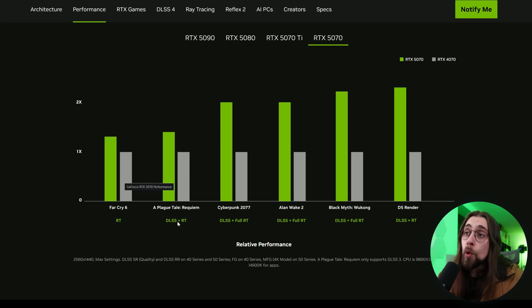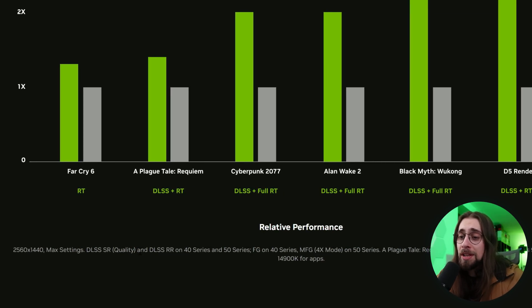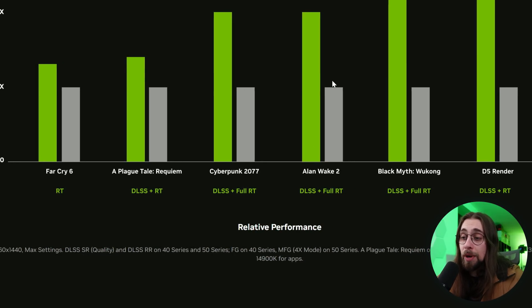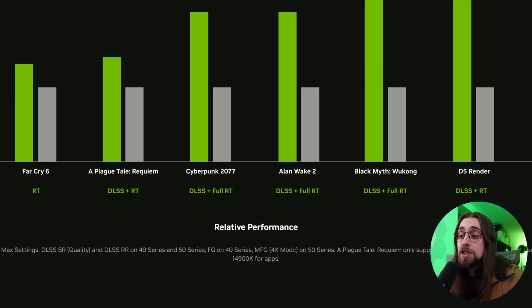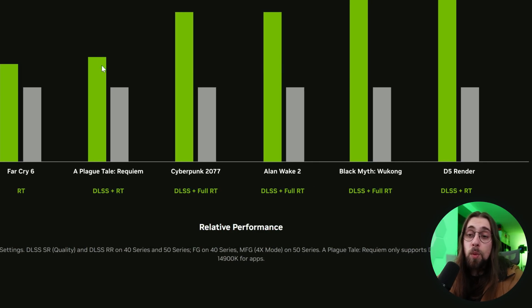The newer cards gain more performance from DLSS because they have more tensor cores. Numbers like 2x faster in Cyberpunk and over 2x in Black Myth Wukong are at 1440p maximum settings with DLSS Super Resolution Quality and DLSS Ray Reconstruction on both 40 and 50 series. Frame generation is on the 40 series, but the 50 series introduces Multi Frame Generation (MFG) — the four times mode. Black Myth Wukong only supports DLSS 3, which is why its gains are more modest.